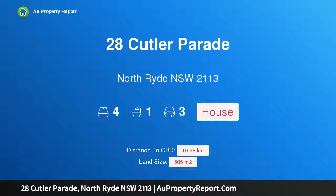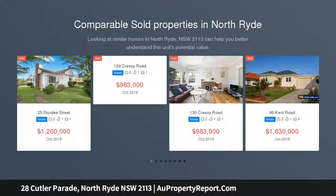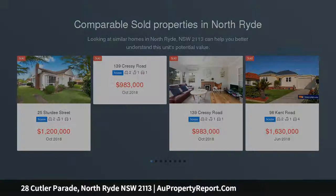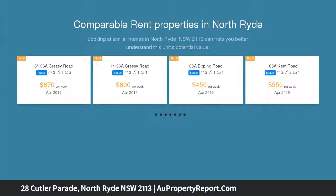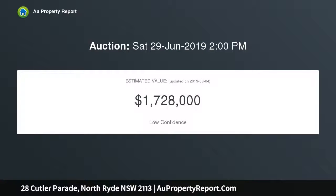Hi, I am glad to introduce Property 28 Cutler Parade, North Ryde NSW 2113 — a much-loved family home in a convenient location, positioned in the highly sought-after Cutler Parade. This recently renovated 4-bedroom home is offered by the original purchaser since 1956. The home meets all the requirements of low-maintenance and private living, whilst being in a family-orientated pocket of North Ryde.